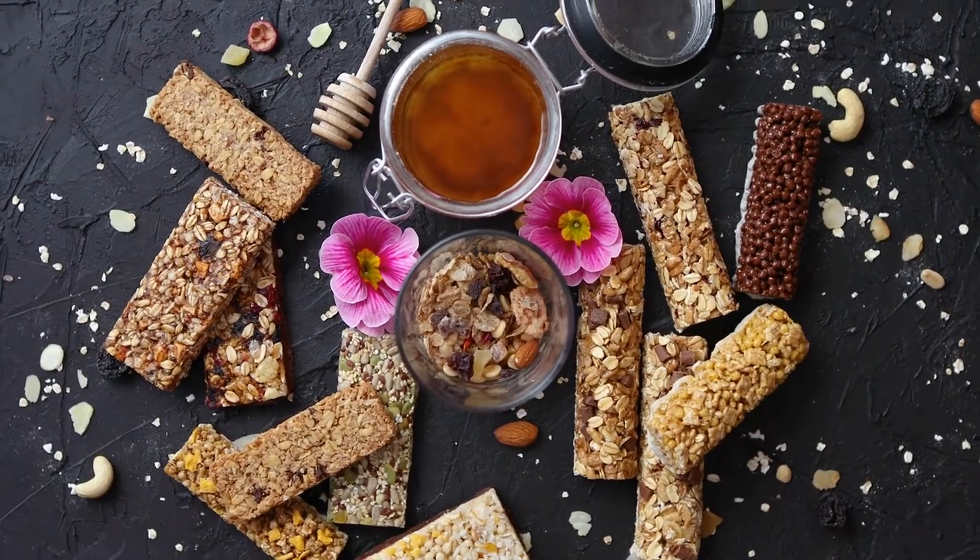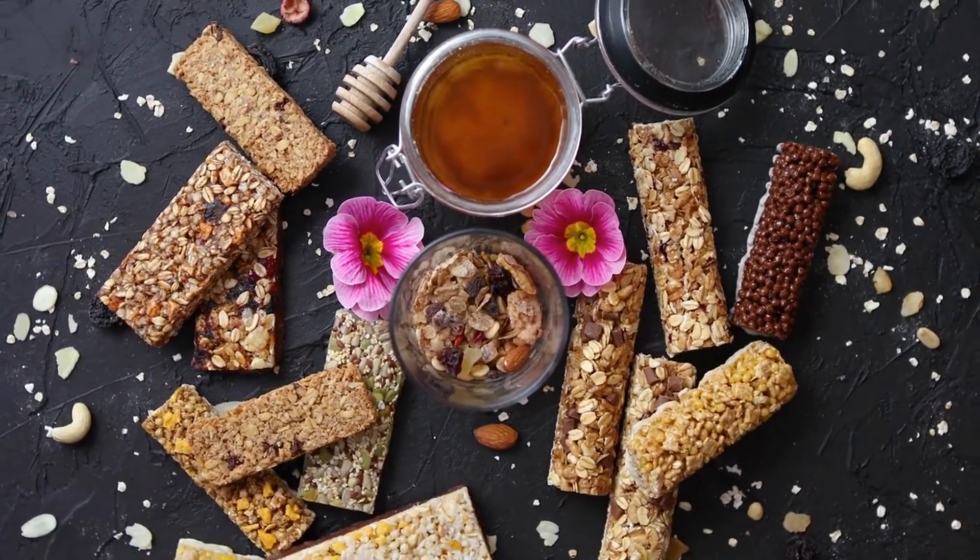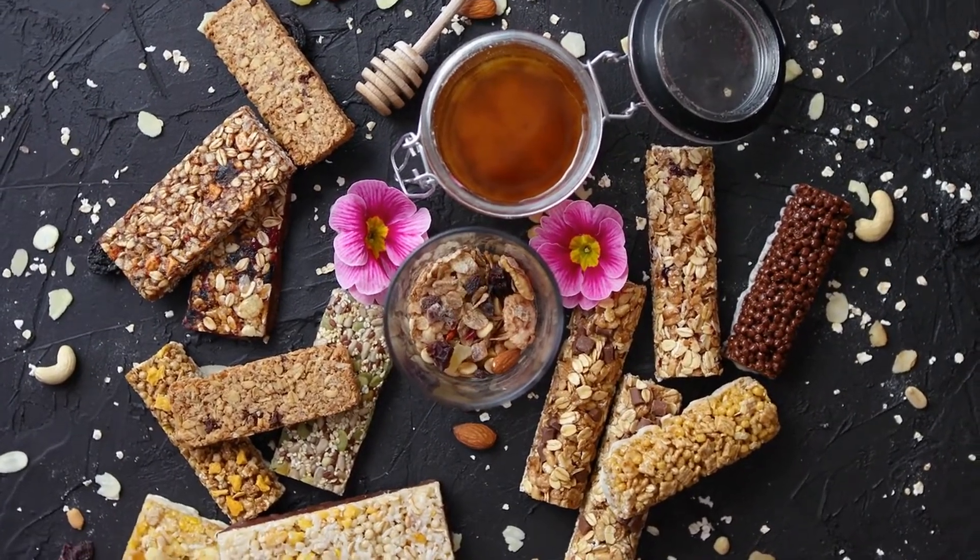Protein bars are an easy way to consume a significant amount of protein. They're much healthier if you make them on your own, as store-bought versions are often high in added sugar and other unnecessary ingredients.